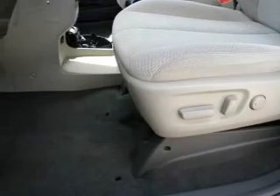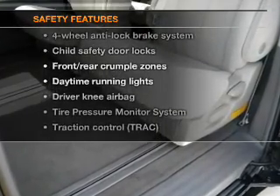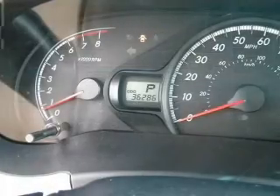Power door locks, power windows, power steering, cruise control. And for your peace of mind, the following safety equipment is included: side airbag, stability control, daytime running lights. Call today to schedule a test drive.